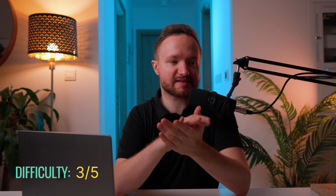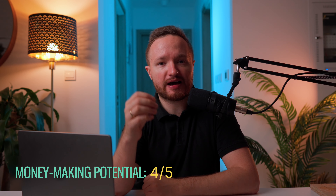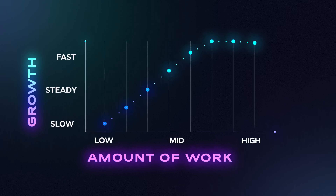In terms of difficulty, this is a 3 out of 5 because all you need is a phone and a bit of creativity, and it's a 4 out of 5 on a money-making scale because it requires almost no upfront investment. Number five: service arbitrage. As an owner of a wedding photography agency, the more money you make, the harder you have to work — but what if there were a business where you could make more money without having to work harder?